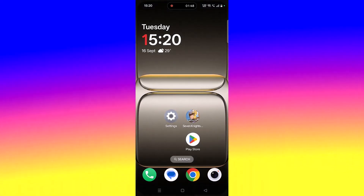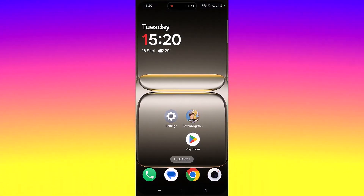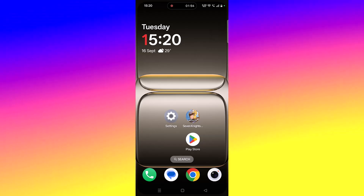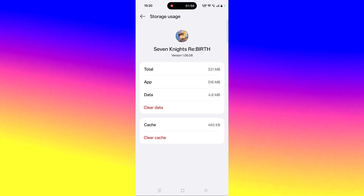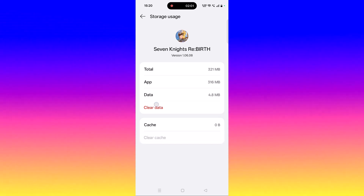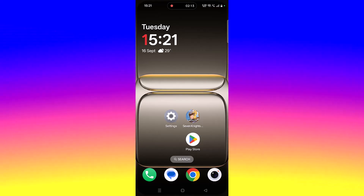The fifth solution is to clear the Seven Nights Rebirth app cache. Tap and hold the app icon, click on App Info, go to Storage Usage, click on Clear Cache and confirm it, then click on Clear Data and confirm it. Launch the game and check.